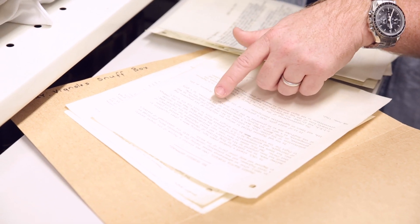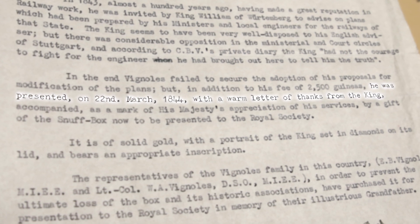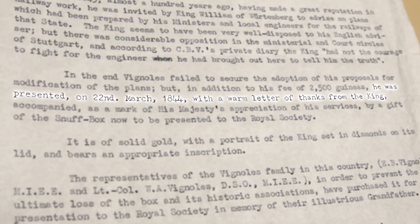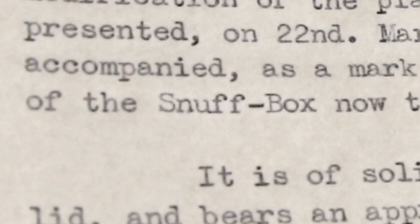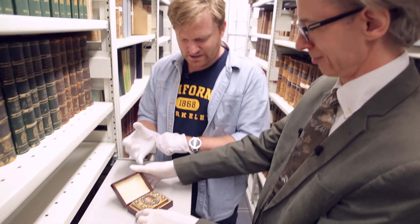But in addition to his fee of two and a half thousand guineas — pretty decent — he was presented on the 22nd of March 1844 with a warm letter of thanks from the king, accompanied as a mark of his majesty's appreciation by a gift of the snuff box. So the king said: here's your fee, you're not getting the big job, but here's a little present. Consolation prize. Now we know the story — it's all much more interesting.